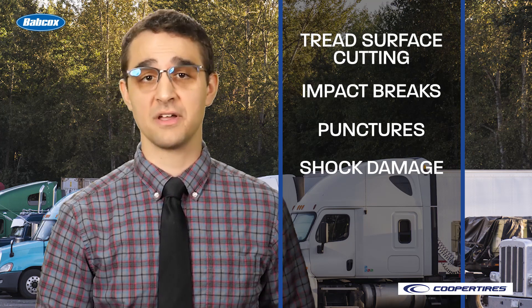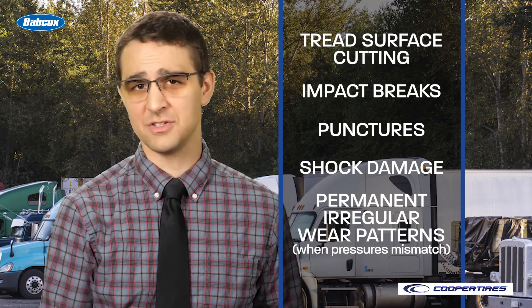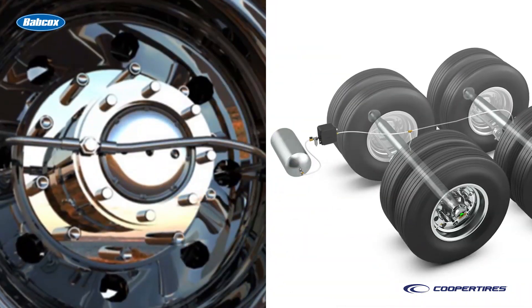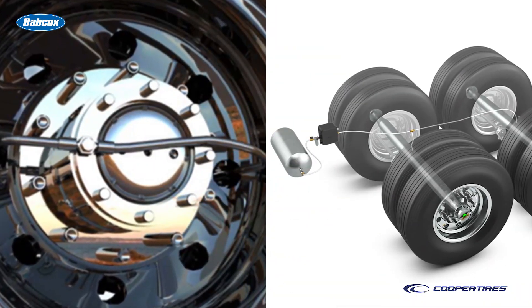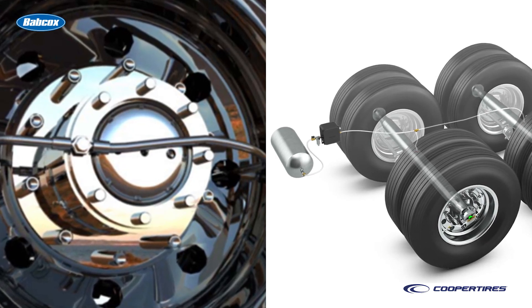And if you're running on tires that have mismatched tire pressures, permanent, irregular wear patterns can develop within even just a few weeks. TPMS and ATIS systems won't replace your regular manual and visual inspections, but they can be a valuable addition to your process.